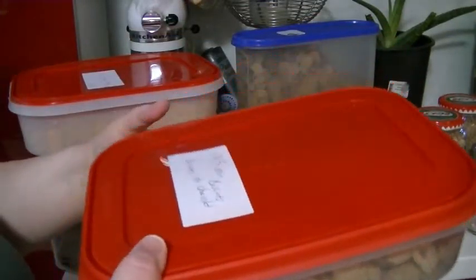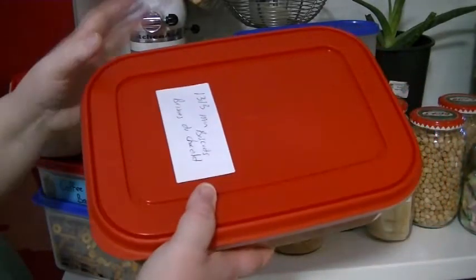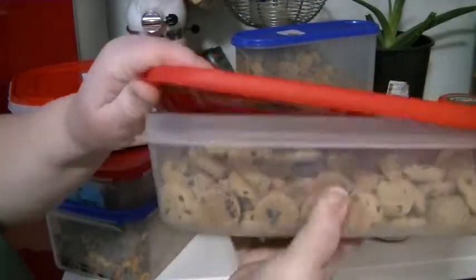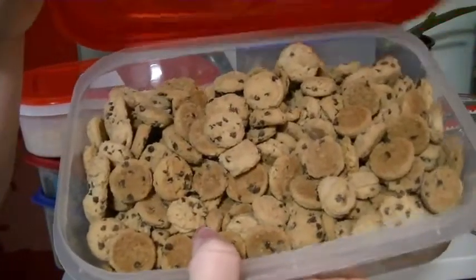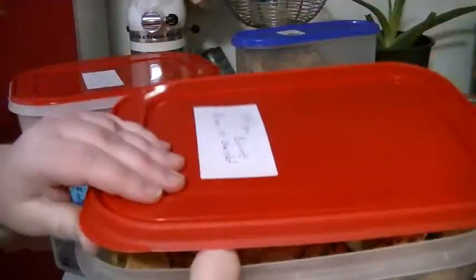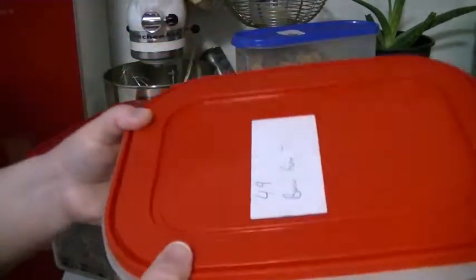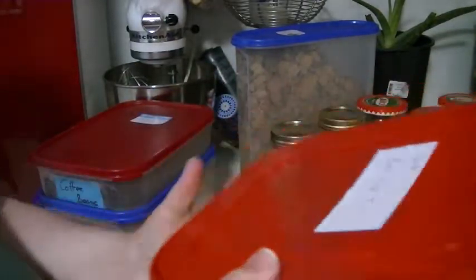Phoenix got to pick some snacks for school. These two containers are old margarine containers — we buy margarine in big containers for baking. We got one filled up with mini chocolate chips cookies, that's what he picked for his school snack. The other container he got to pick too.